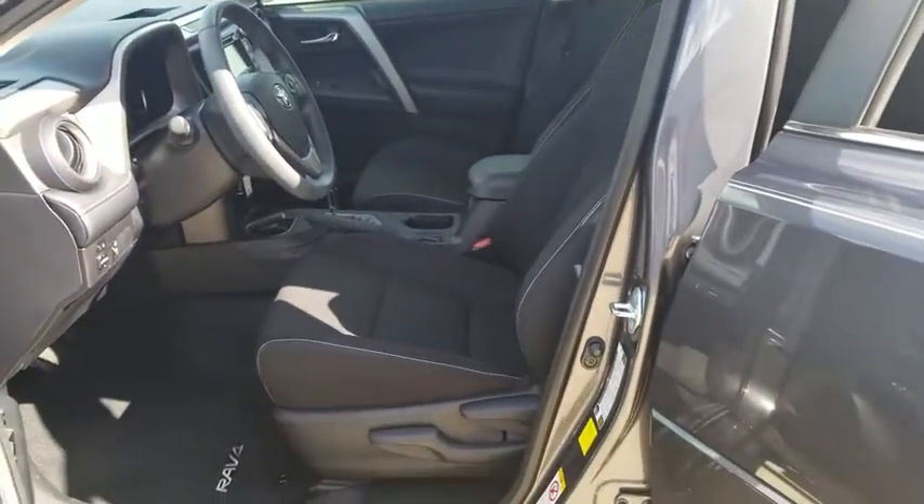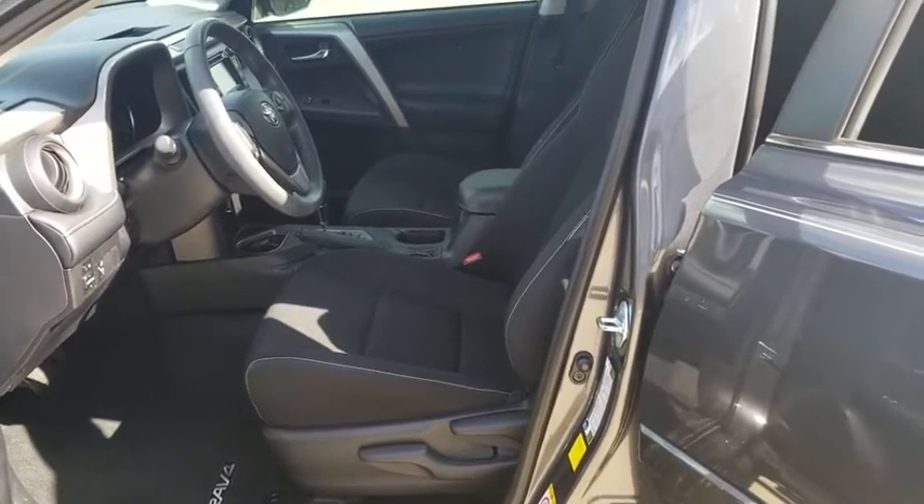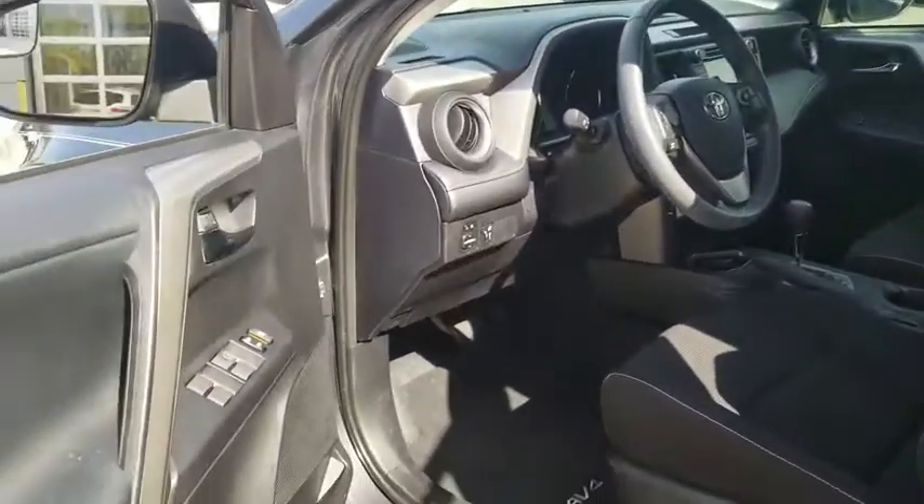This vehicle has less than 25,000 miles. Here are some of this vehicle's great options: power liftgate,